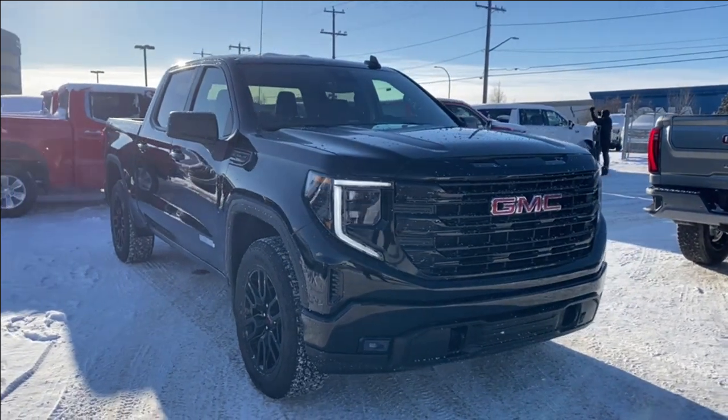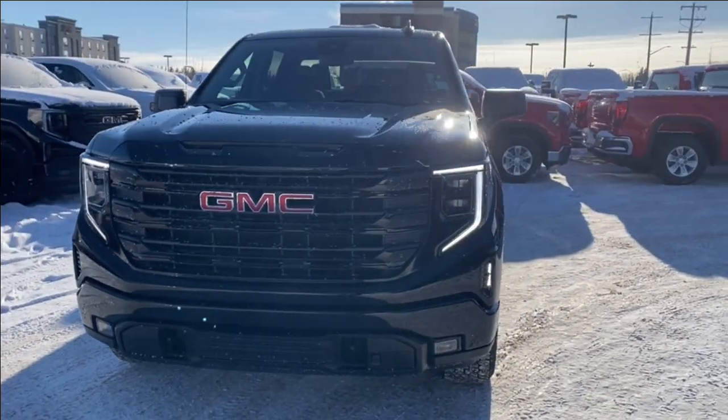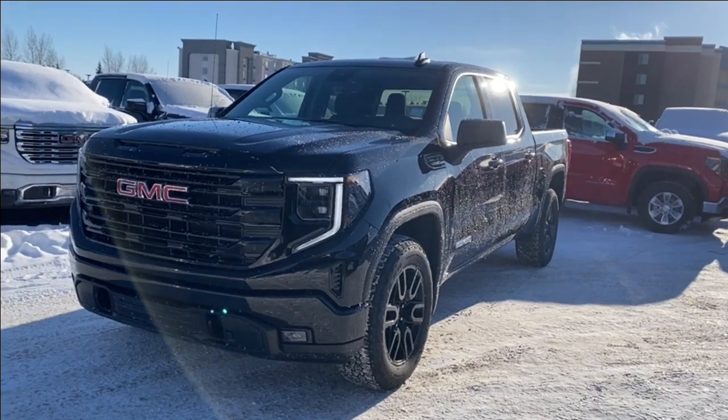Thanks so much for joining me as we took a look at a new 2024 GMC Sierra 1500 Elevation. If you liked the video make sure you leave a like, subscribe to the channel so you can get more reviews just like this one, and we hope to see you in the near future.